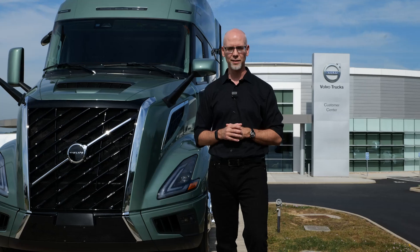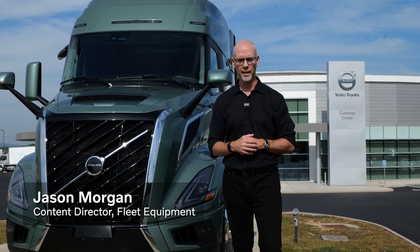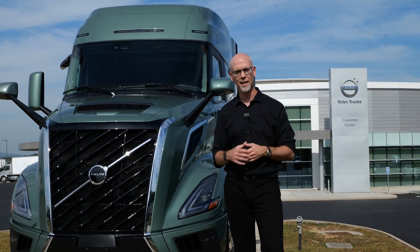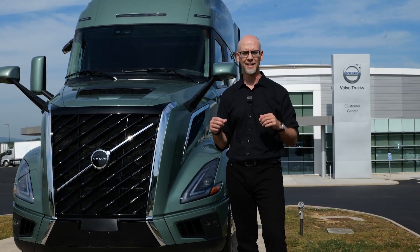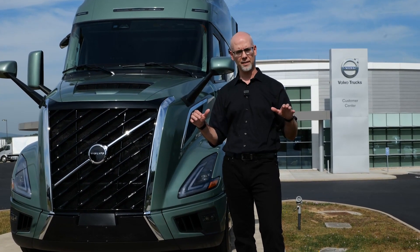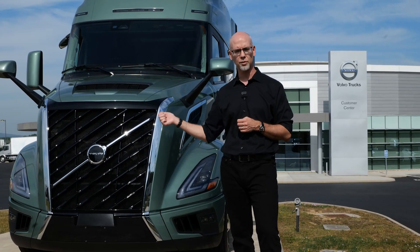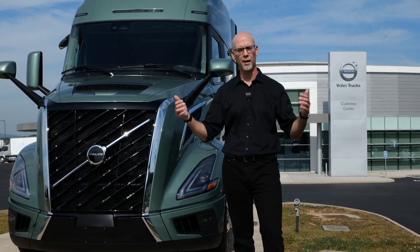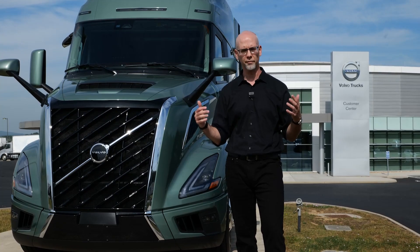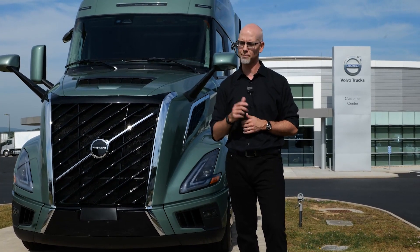Hey everyone, welcome to Trucking Sustainably. I'm Jason Morgan. We are at the Volvo Trucks North America Customer Center in Dublin, Virginia. We got the brand new VNL here. We are going to dive into some of the details. One specific detail I'm really looking forward to talking about is the 24-volt electrical infrastructure of the truck — a global platform enabling new solutions and technologies, and setting the stage for what's to come. This platform supports all powertrains going forward: diesel, electric, and hydrogen. What does 24-volt infrastructure mean? We're going to talk with Chris Stadler from Volvo Trucks North America to find out.